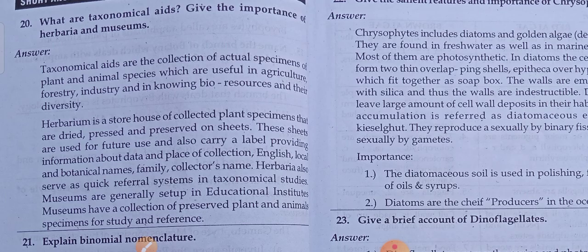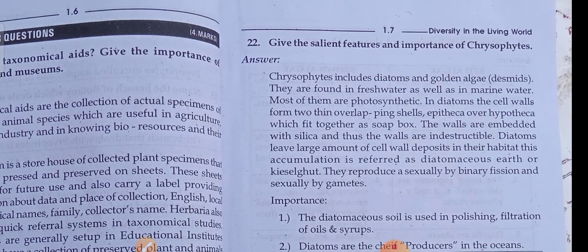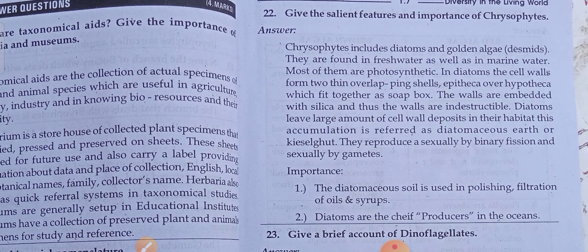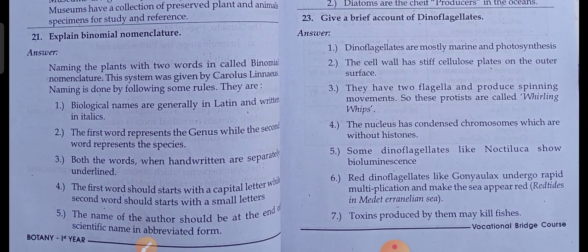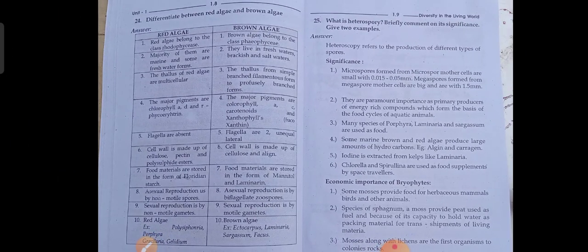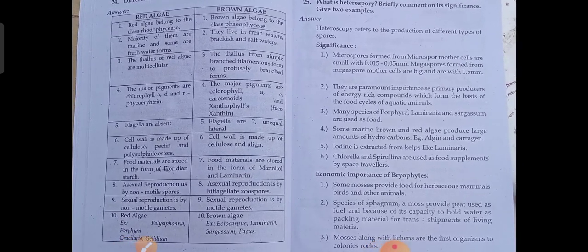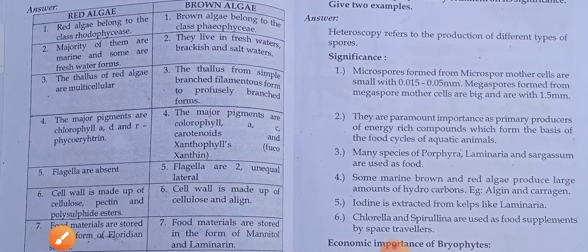Questions 21 and 22 are next, followed by the 23rd question. Then the 24th question: differentiate between red algae and brown algae. Next, the 25th question is shown as well.